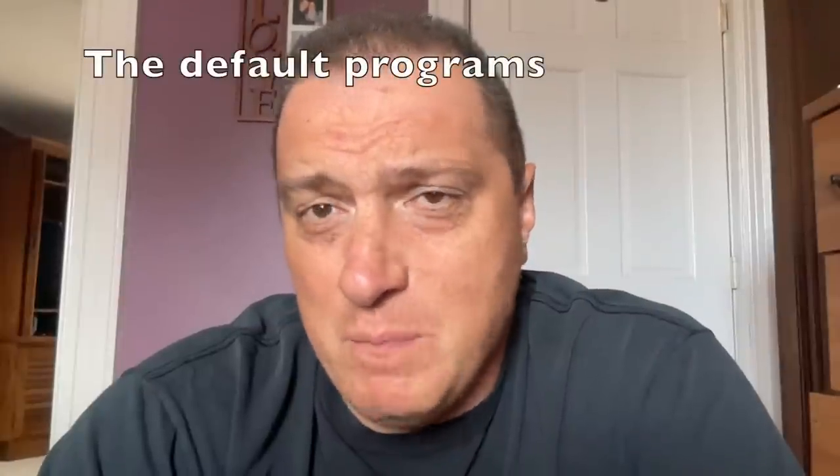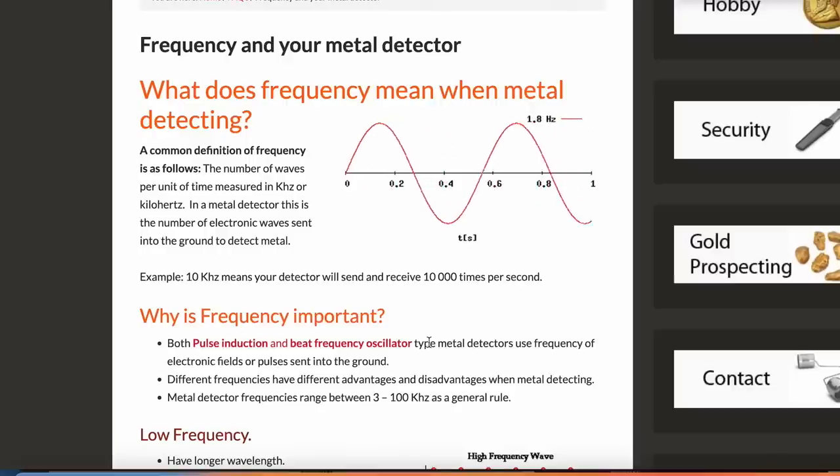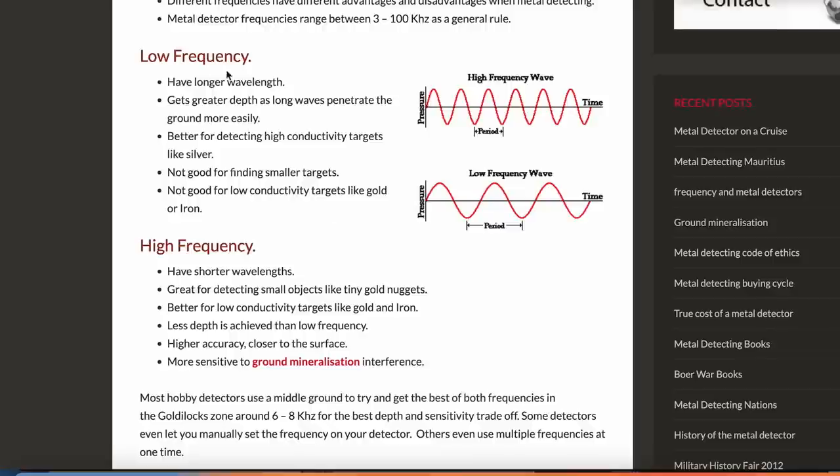Can you calibrate a detector for the conditions? Sure, yes, there's truth to that. But 95% of the capability in any given detector is in the programs, because that was made by engineers who tested in multiple environments. Sure, you can tinker with that, but I think the most you could hope to get is another 5%.